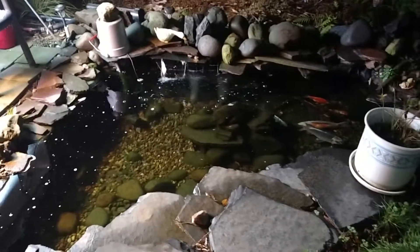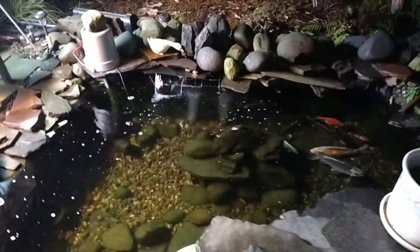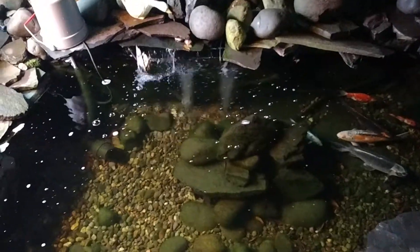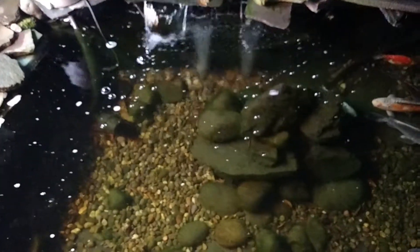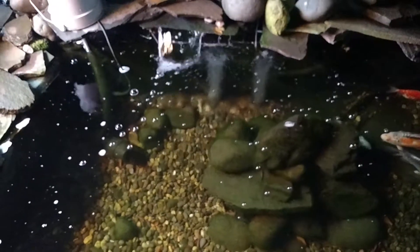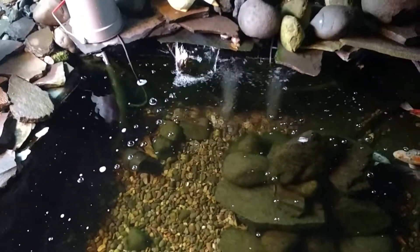Thought I'd show you a little bit of my pond and greenhouse — the greenhouse is on the other video. You can see down there the ice clear water, the air stones coming up through the waterfall. That's coming from the greenhouse, my tower.